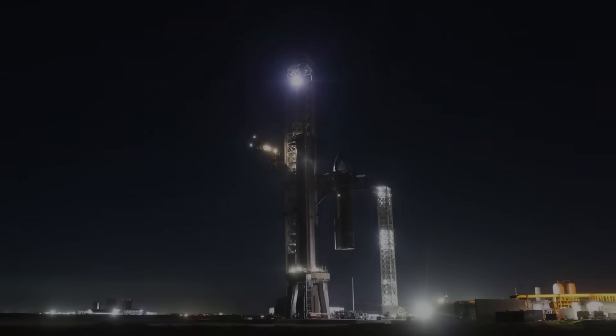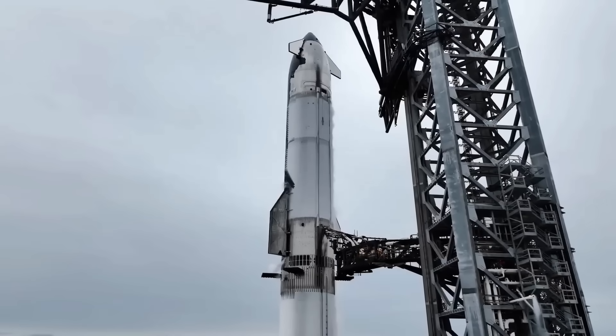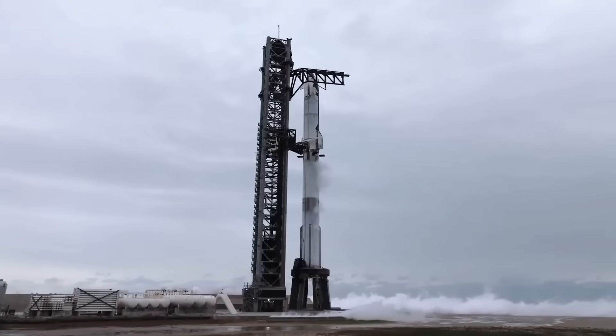Flight 2 also suffered from multiple engine shutdowns, particularly in the Super Heavy booster. Starship failed to complete its planned orbital insertion due to issues with the hot staging system, which was being tested for the first time. The booster did not separate cleanly, affecting Starship's ascent and leading to a loss of control. Despite this setback, the data from Flight 2 helped SpaceX refine hot staging, which is critical for efficient orbital flight.